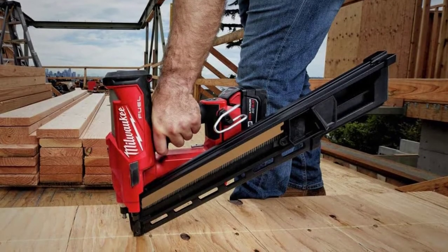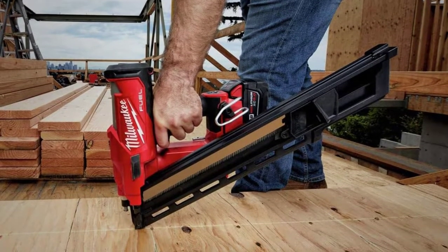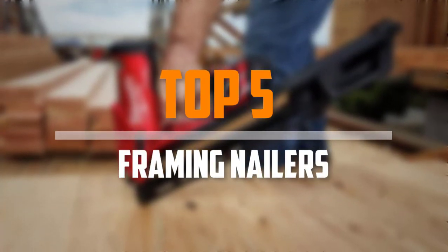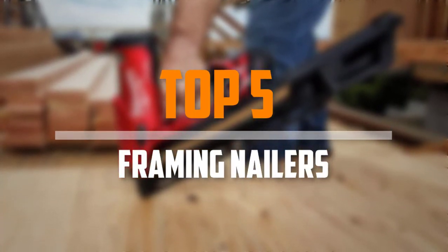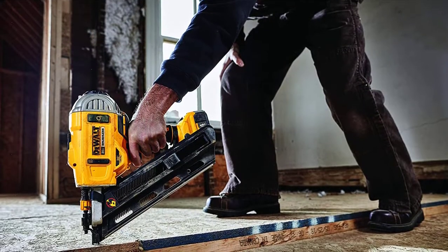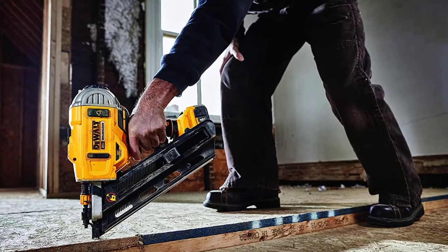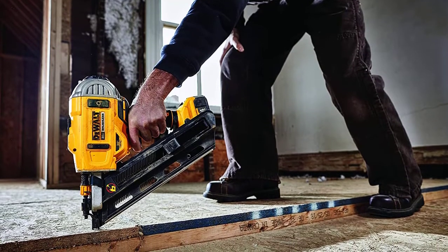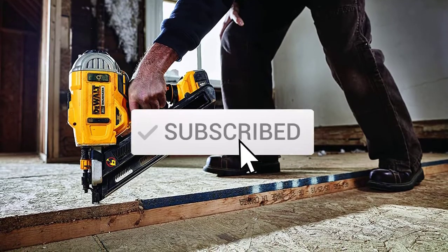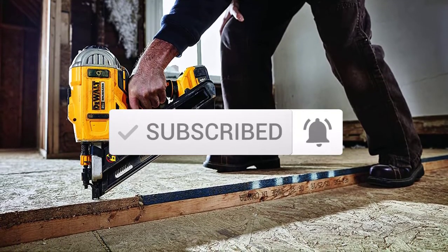Are you looking for the best framing nailers in your budget? In today's video we break down the top 5 best framing nailers available on the market. This list is based on their price, quality, durability, and more. To find out more information about these products, you can check out the description below. Make sure you subscribe for more reviews. Let's get started with the video.